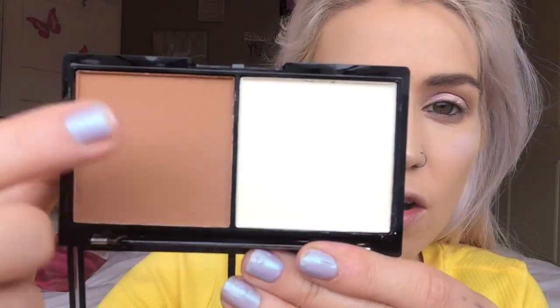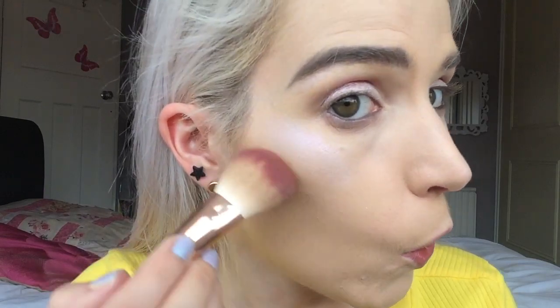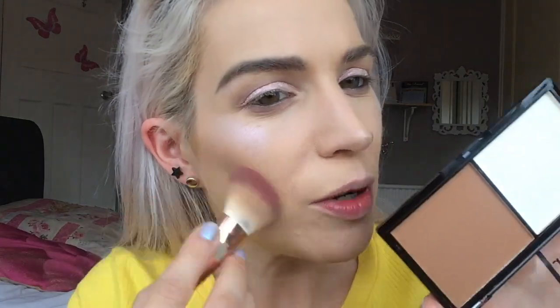Next we're going to try the Define and Conquer Contour Kit. This is a little contouring duo — you've got the contour side and then a lightening powder. This is in shade 101, the lightest one because I'm a fair lady. It's not bad. I thought it was going to be quite neutral but it does seem to have a little bit of redness to it, and I don't think it's not working for me. Feeling rather excited about that. Pops them on the other side — it's got an awful, horrific smell.